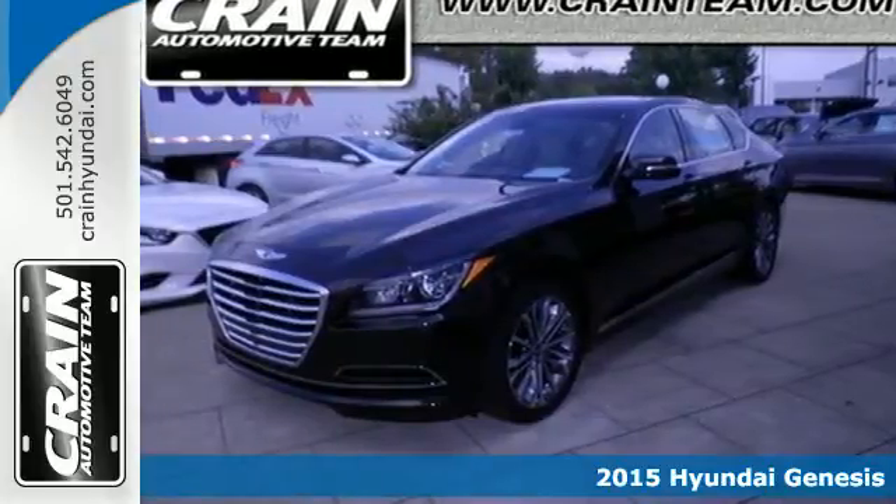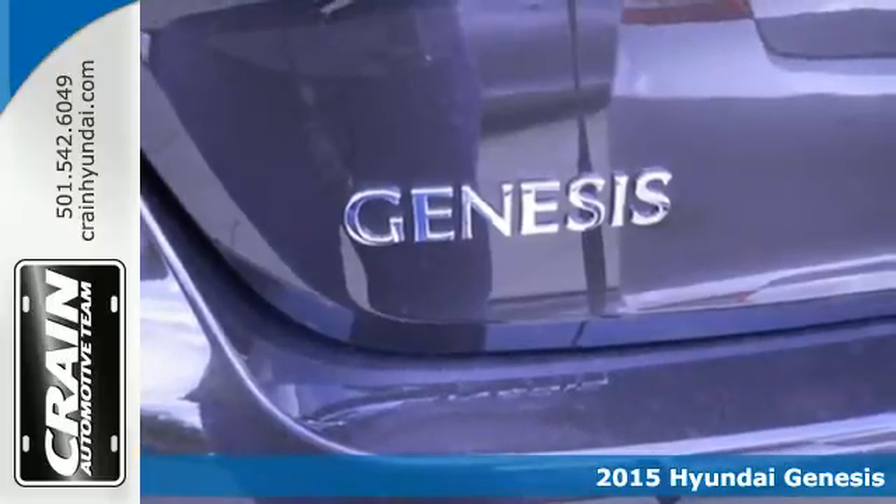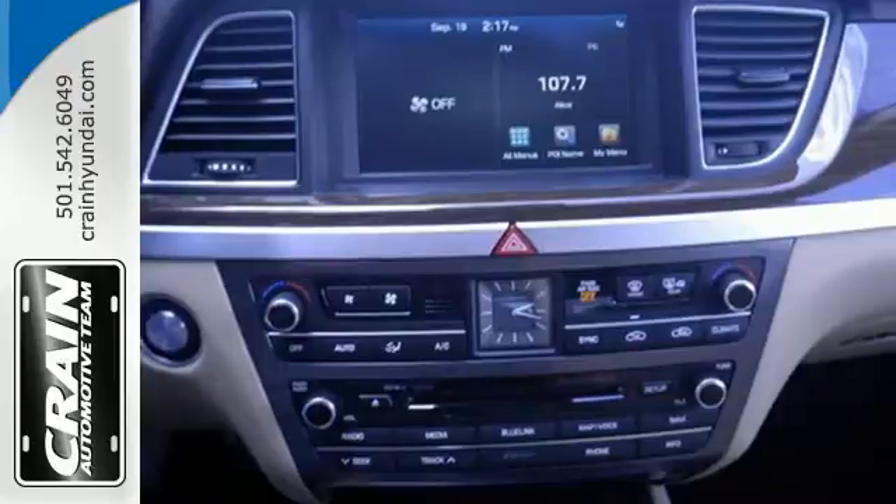It's a 2015 Hyundai Genesis. Hit the road with authority. This Genesis has an abundance of space, so go ahead, feel free to stretch out while you move down the road.